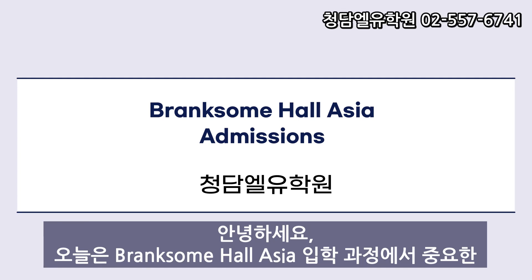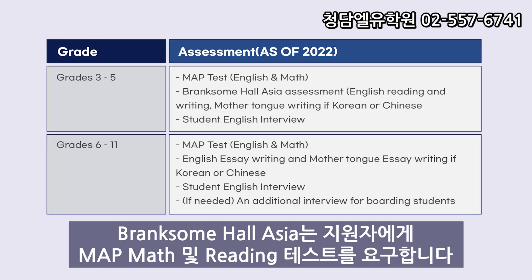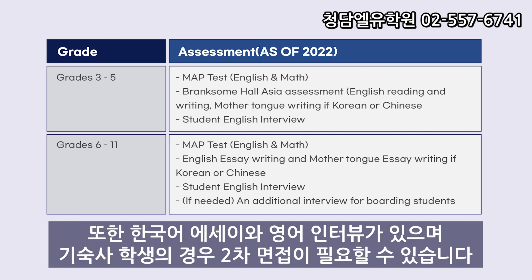Hello, today I'm going to be discussing a crucial aspect of the admissions process for Bringsham Hall Asia, the MAP Reading Test. Bringsham Hall Asia requires applicants to take the MAP, Math, and Reading Tests. It also requires a Korean essay and English interview.